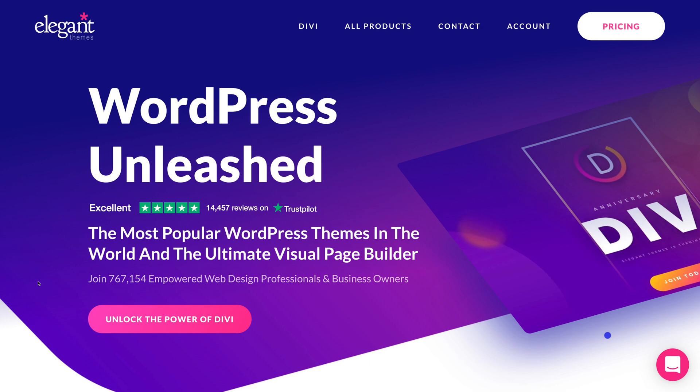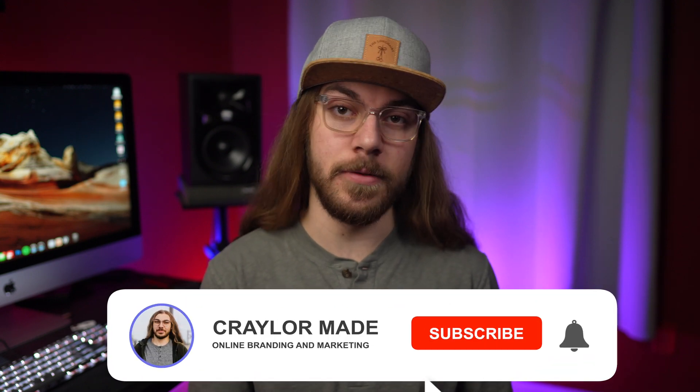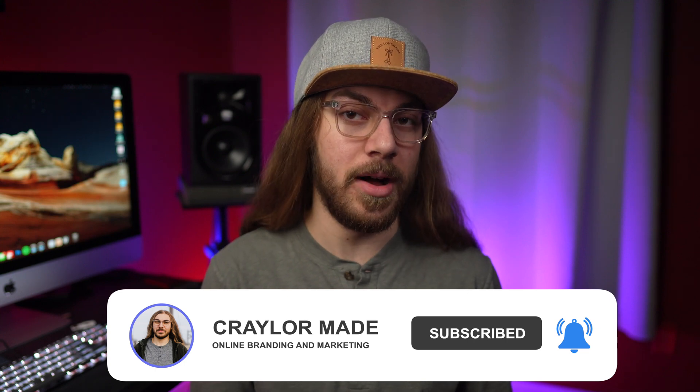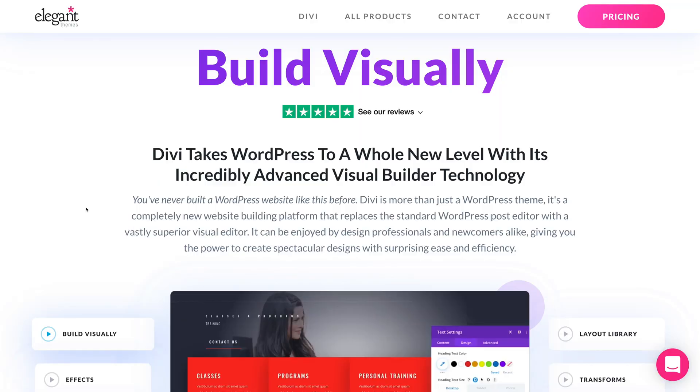It's been a while since I looked at an Elegant Themes product, but I actually started my WordPress journey many years ago using an Elegant Themes subscription. Back in the day, they used to offer dozens of themes for an annual fee, and you could just pick the theme that best suited your website. Since then, Elegant Themes has continued their subscription model, but they've scaled down mainly to their flagship theme, Divi.